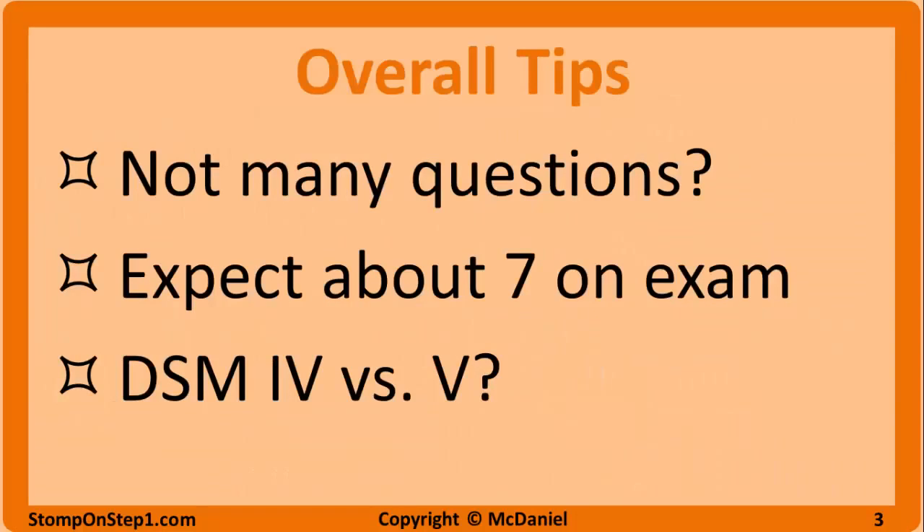Some overall tips for the Psych section: it may surprise you how few questions there are on the Medical Board exam for Psychiatry. It's a really important field that you're going to encounter no matter what specialty you go into, but for some reason it's not really emphasized in the Step 1 exam. You should expect to see about 7 questions on the exam, which really isn't many considering you're going to have 320-something questions. At least some of these questions are usually pretty easy, so with just a little bit of studying you should be able to get these psych questions right pretty easily.